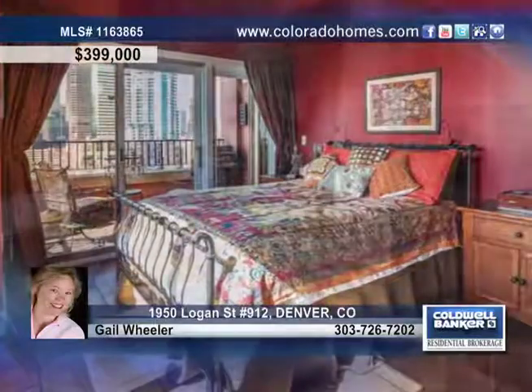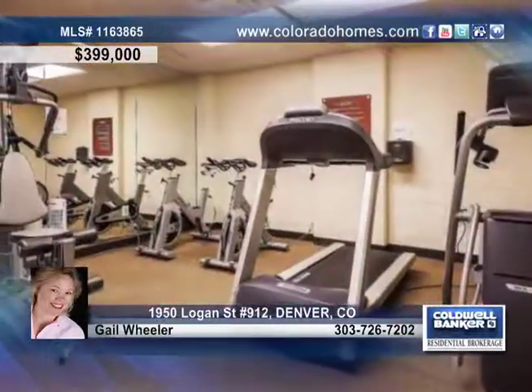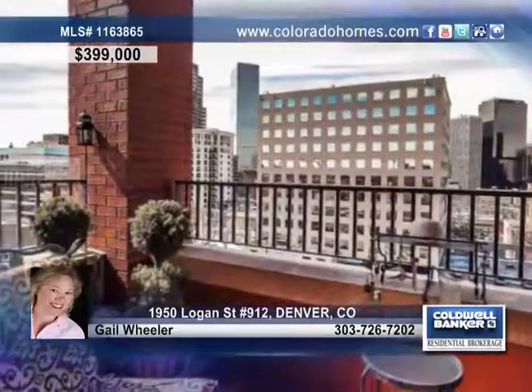This two-bedroom, two-bath home sits only three blocks to the light rail and treats you to amenities galore, including a fitness room, laundry area in the unit, security cameras in all areas, and more. Contact Gail Wheeler before this one gets away.